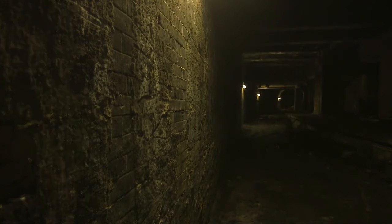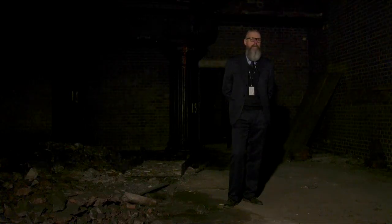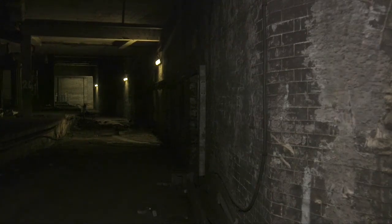Many years ago I came down here myself — there was no lighting at that time. Your senses became more sharpened and attuned to the noise and the rumble of the trains coming and going, and the creaks and the drips. It's amazing to stand in the centre of a city in such stillness and calm.